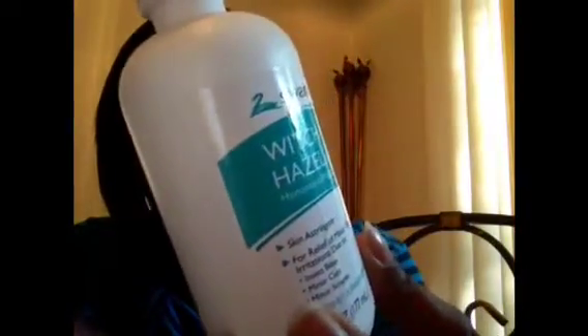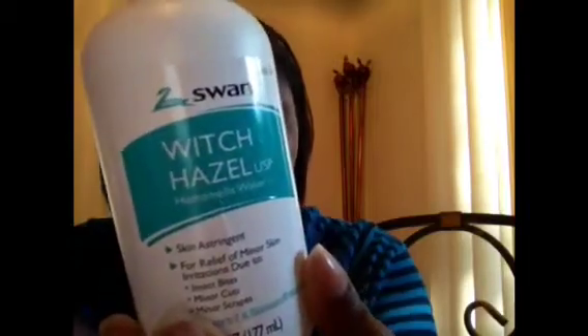I rub witch hazel all over my skin to clean off the dirt, then rinse with warm water. If you wear makeup, it's good for taking your makeup off as well without any harsh chemicals. I hope you guys enjoyed the video. If you have any comments or suggestions for things I should add to my regimen, please let me know. I am very pleased with my skin right now — thank you, you guys have a blessed week.